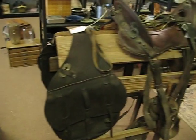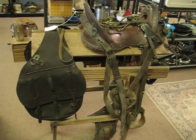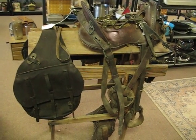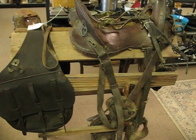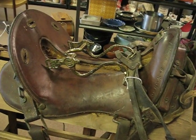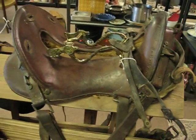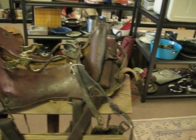Today's video blog is on our 1885 McClellan saddle that we have in the shop. You can see over here, we've had a few people look at it, and they pretty much verified that it's 1890s and under, or older. It comes with saddlebags and has the U.S. Cavalry bit — possibly Civil War, but 1885 would make it past Civil War, so probably not.